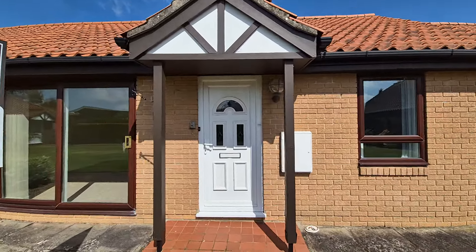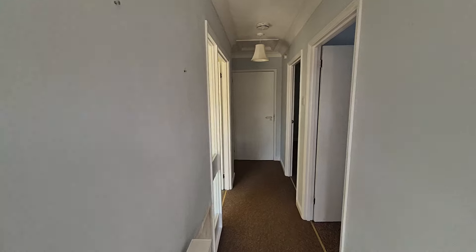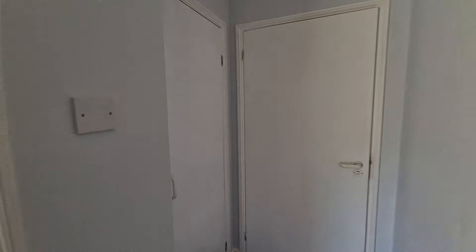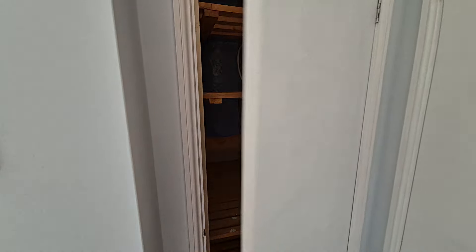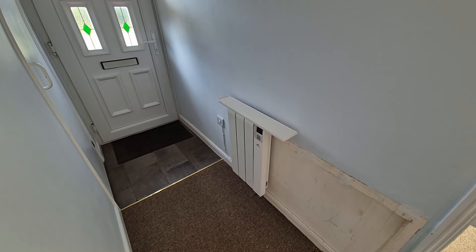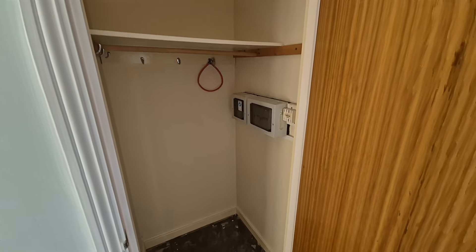There's a shingle footpath to the side and gated access into the rear garden, which we'll look at shortly. Heading in through the front door, straight into the entrance hall. We've got a built-in storage cupboard immediately to our right, and as we head down the hallway there's another built-in cupboard housing the hot water cylinder, a modern electric heater, and a good-sized storage cupboard. You can never have too much storage.